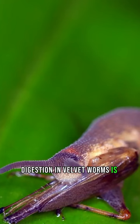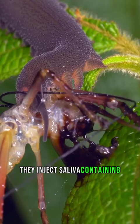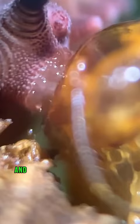Like spiders, digestion in velvet worms is external. They inject saliva containing digestive juices and enzymes into the body of their prey and then suck out the resulting broth.